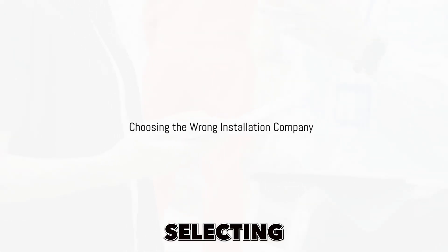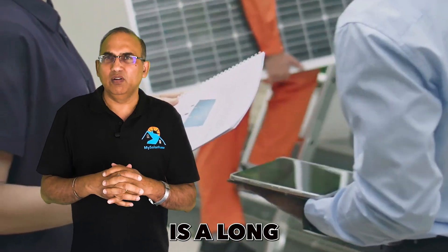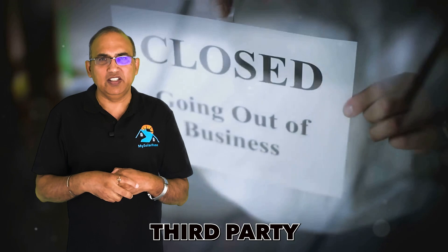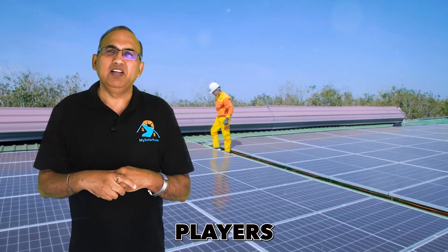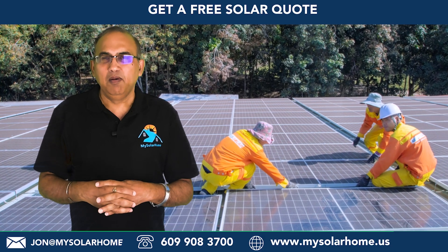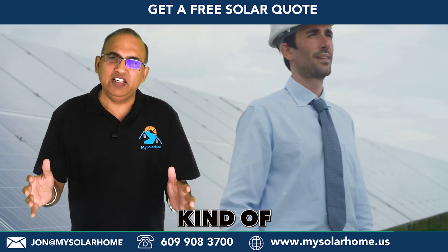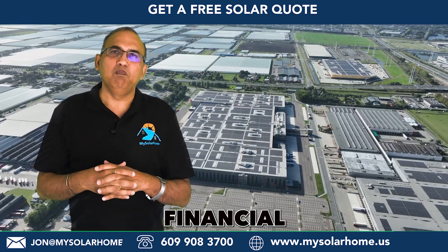Mistake number eight is selecting an installation company that might not be there for you when you need them. Solar is a long-term investment — your panels might need servicing after 20 years, and if your solar company goes out of business, you'll have to work with an expensive third-party repair company. Larger national and regional players might have longer staying power than smaller local installers, who may offer more personalized service but unfortunately not many last long-term. Over my 15 years I've steered towards larger nationwide and regional players primarily because they have the financial muscle to stay the course.